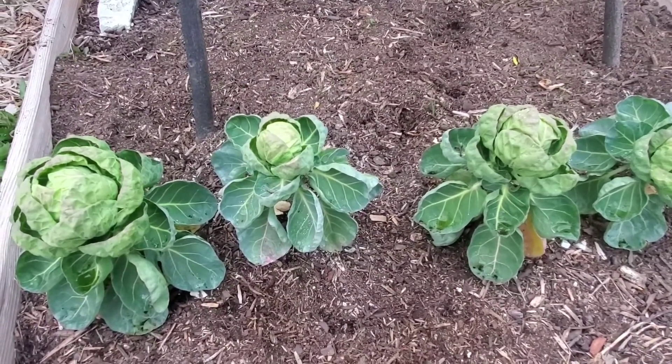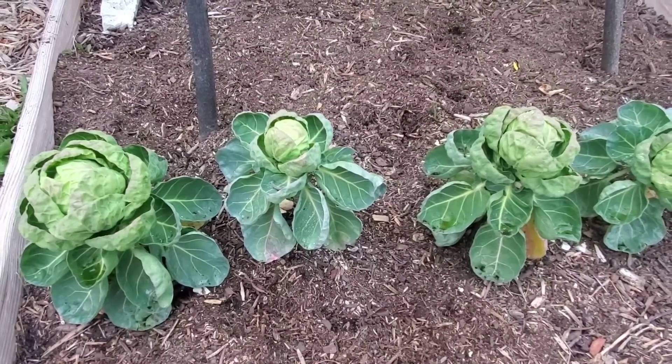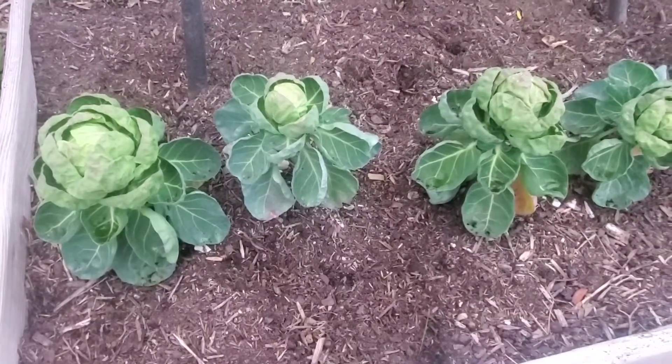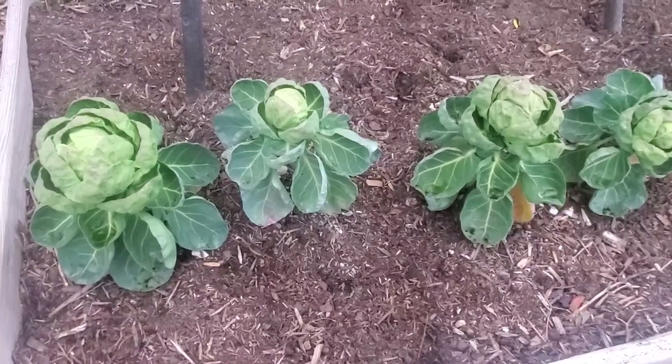Now the weather's been pretty back and forth, warm and then cold, but there has not been a frost. That's what you really want to avoid is a direct frost. They do not do well in hot dry weather. They need lots of moisture and they survive pretty well in the cool weather.